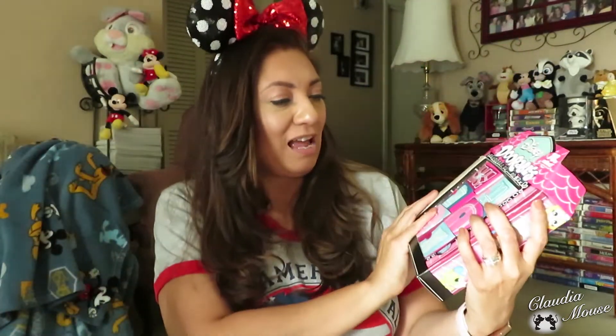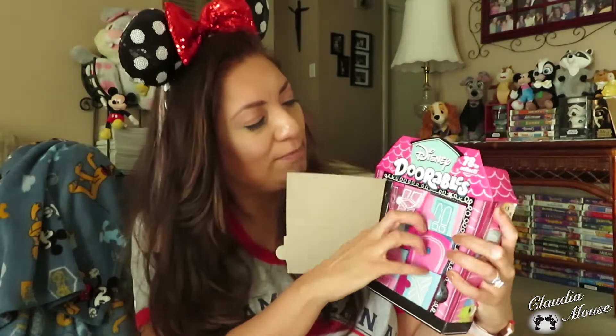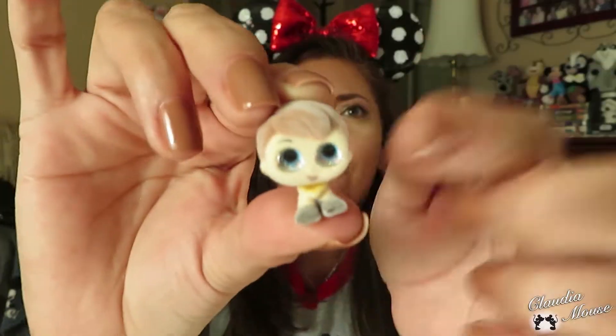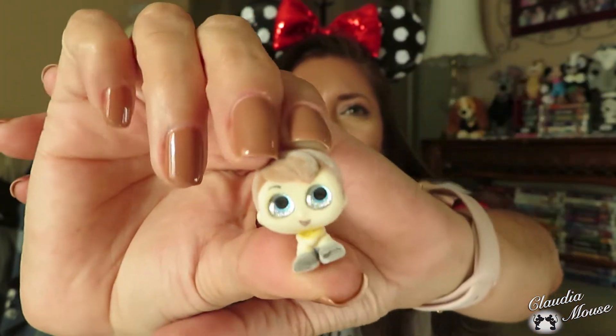I didn't get seven but I'm happy with six, very happy. So I'm going to start with this one right here. These come in blind bags inside the multi-pack — this is getting dangerous, I'm already in trouble, people. And I got Christopher Robin! It's fuzzy — it is so, so adorable.